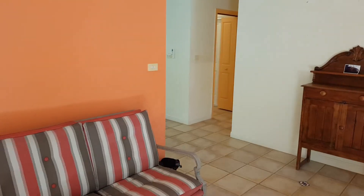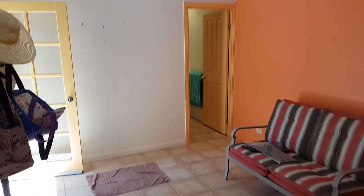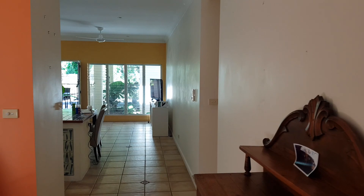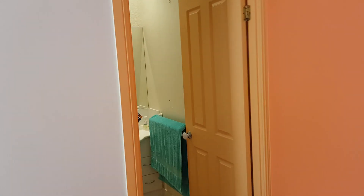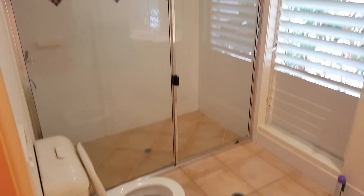Coming back through to the house — this is the entrance we first came into. To put things in perspective, you've got a great entrance area, a bathroom, and the lounge and two bedrooms off to the right. The bathroom has a really good size toilet and shower.